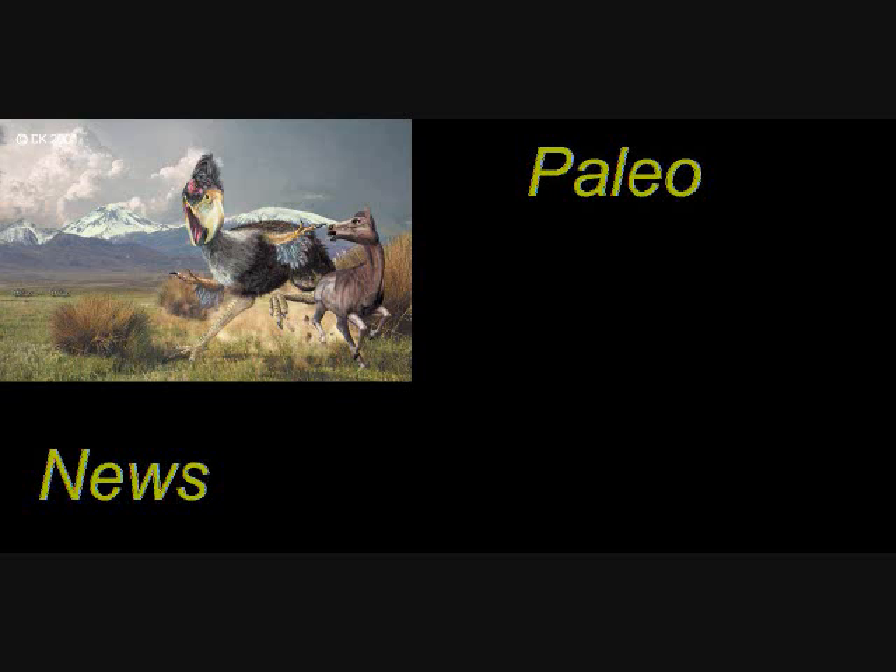Hello, I am finally here again for more paleo news. Finally got time off to actually do another video. Let's get started.